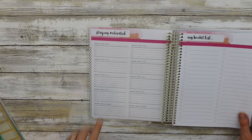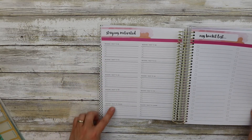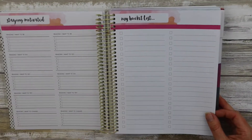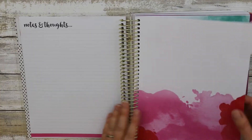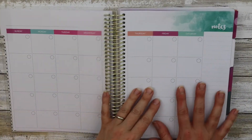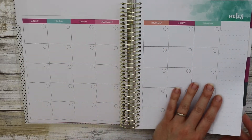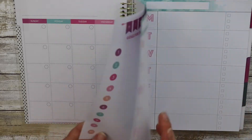Then there's a staying motivated section with reasons why, a bucket list — which I really like having right at my fingertips — and then it gets into the undated monthly section. You'd either have to get date covers or fill it in yourself, and you can start it whenever. I have noticed these Recollections planners, the pages are sticking together, but you just gently pull them apart.